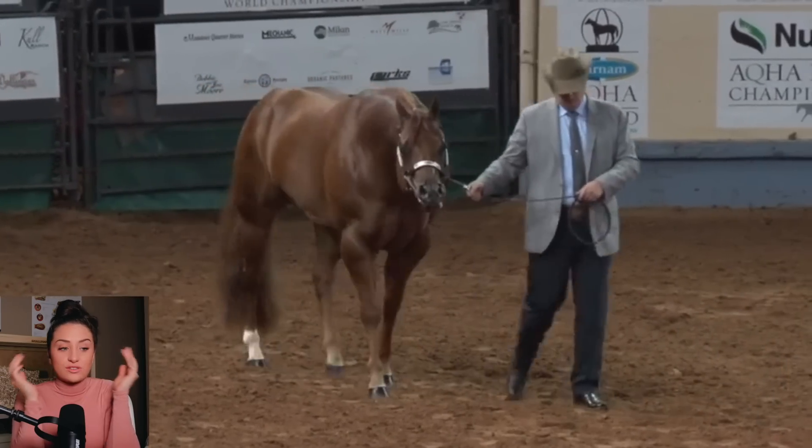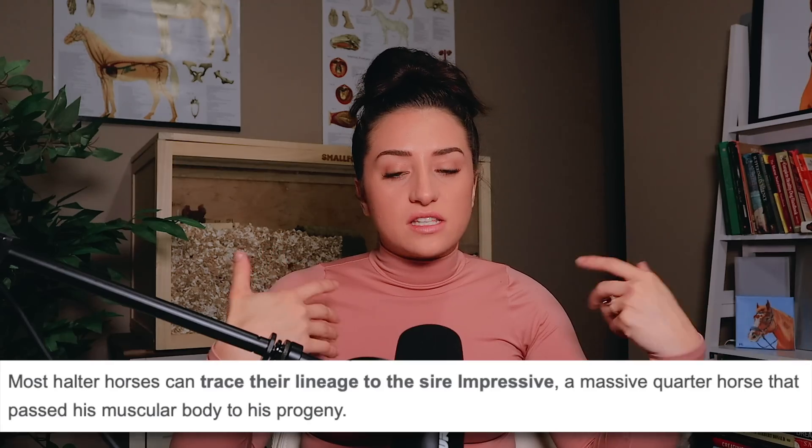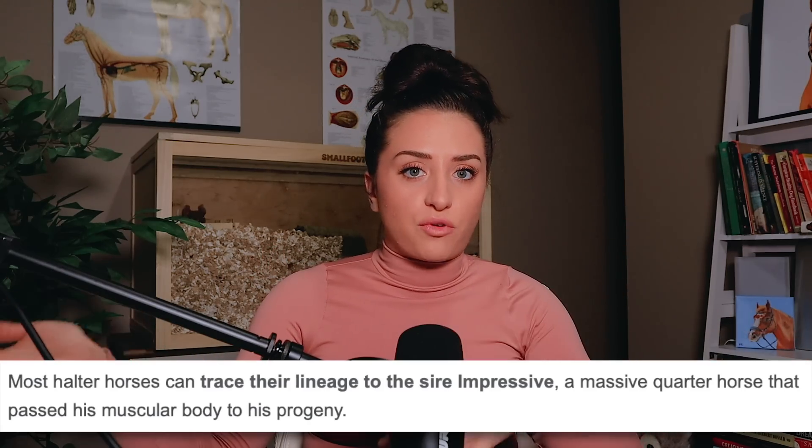The sad part about this is it does not come with no health complications. We'll get into HYPP in just a minute. But in general, horses should not be this muscular — this screams anabolic steroids. And not just anabolic steroids, but feeding a horse such a ridiculous diet for muscle building and muscle growth. This horse looks like it has tumors all over its body — that's how giant the muscles are. One of the biggest reasons why halter-showing horses look this way is because the majority of them are bred from the stallion Impressive.